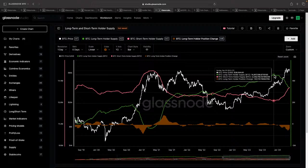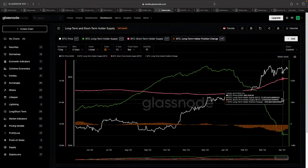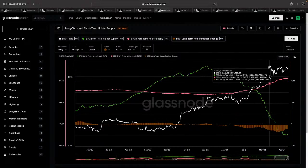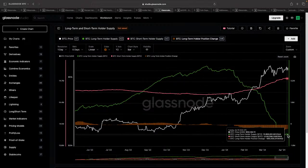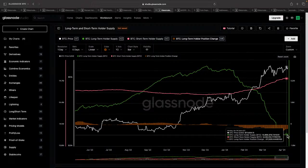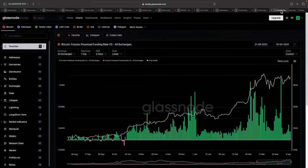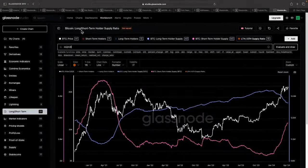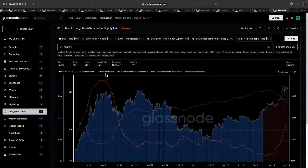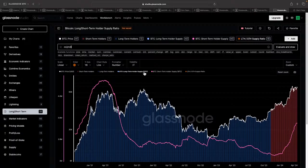Recently, when Bitcoin started consolidating in a narrow range, we see the flattening of the distribution phase of long-term holders. What I wanted to share today is a slightly different metric — the long/short-term holder supply ratio. Let me start with a very simple chart and get rid of all the extra lines.